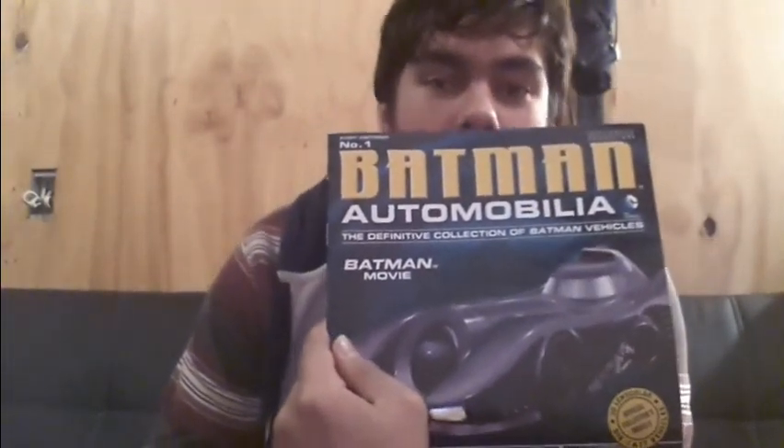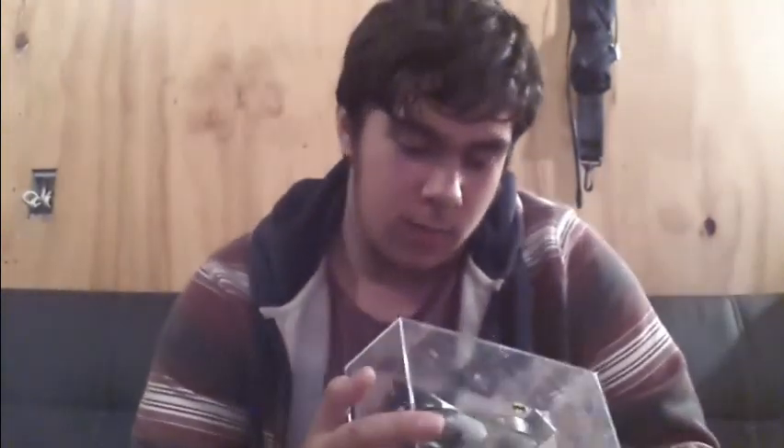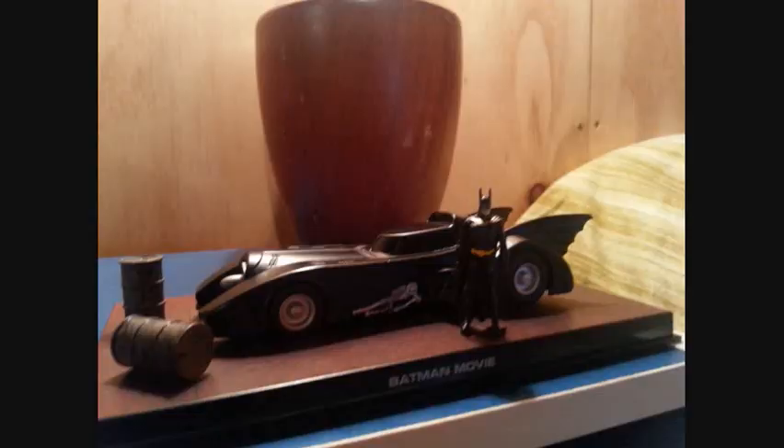First off, I've got series one of the Batman Automobile Collection — a really cool magazine series. You get a really cool magazine, and best of all you get these really cool die-cast cars. You can see the little Batman there. It's a really cool car. I do like Batman; I'm not too familiar with it, but I do like it. These cars are so well detailed — I'll probably put a photo up somewhere in this video.